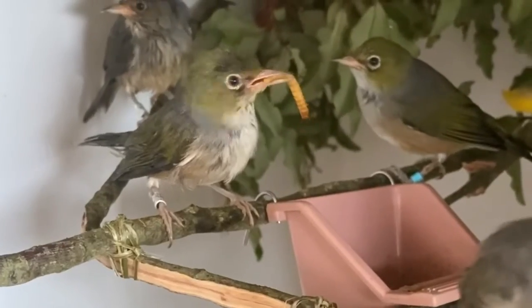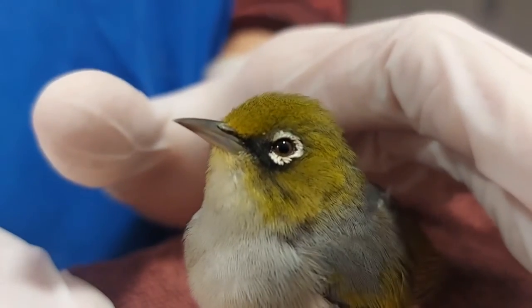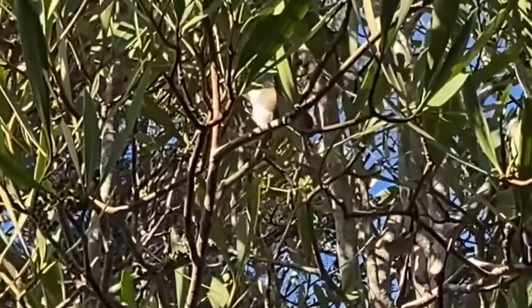If you want to support the care for these guys, please donate. It costs us about twenty dollars a day to care for each one of these little guys. Hopefully they will get released after the treatment is finished.